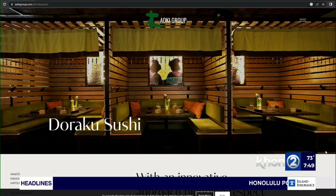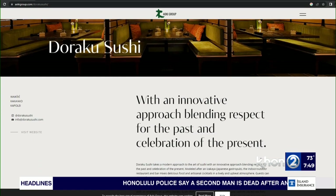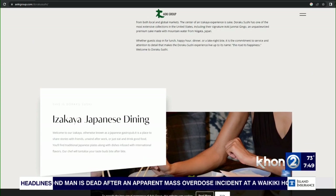Very good. And how can people make reservations? They still have time, right? Go straight to aokigroup.com — that will show you all our locations, our menus, and of course reservations. Chef Kelly Degala with Doraku Sushi, thank you so much for stopping by and feeding me my favorite breakfast.